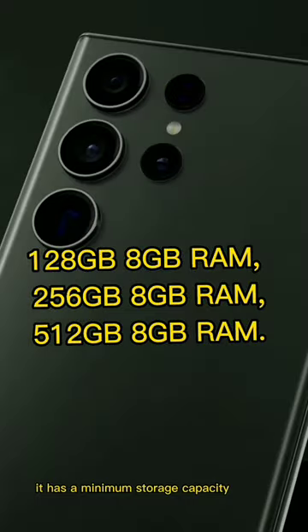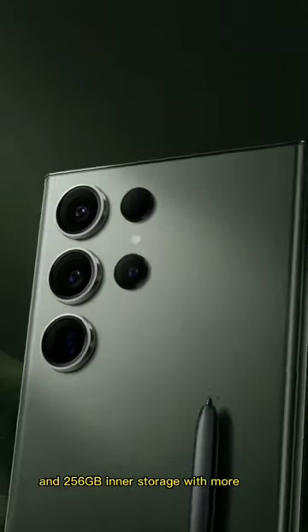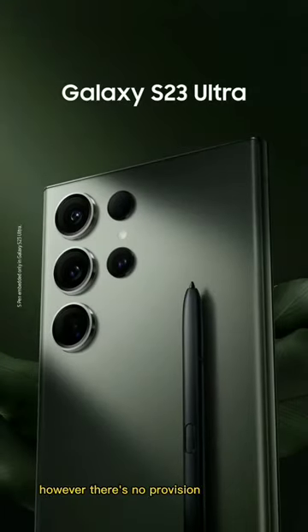It has a minimum storage capacity of 8GB RAM and 256GB internal storage with more options. However, there is no provision for an SD card.